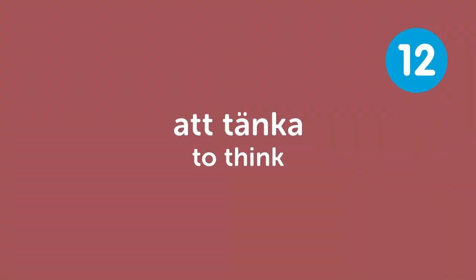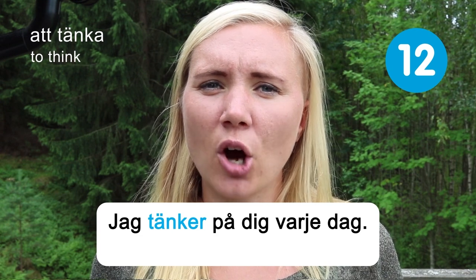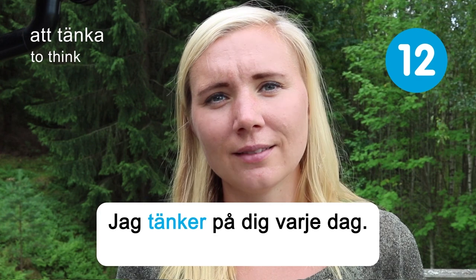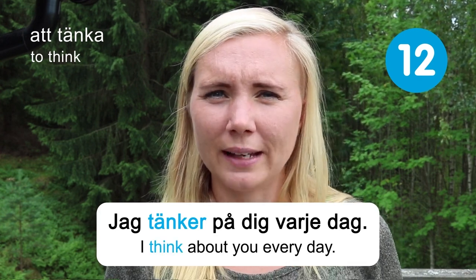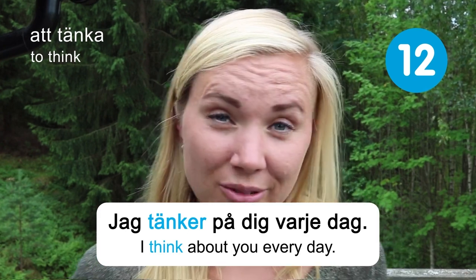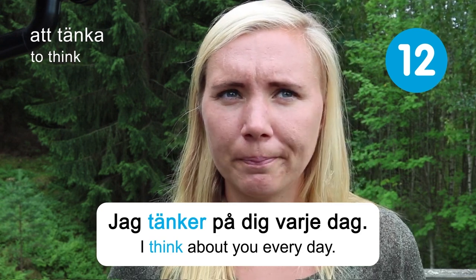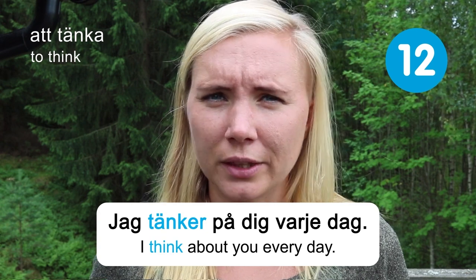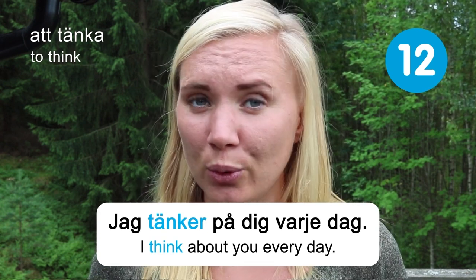Att tänka — to think. Jag tänker på dig varje dag — I think about you every day. I'm not sure about the person watching through the screen right now, because I don't think I've met you. But I do certainly think about who's watching me on the other side.